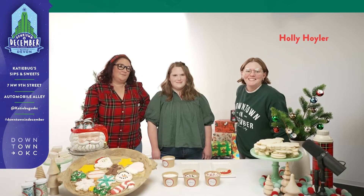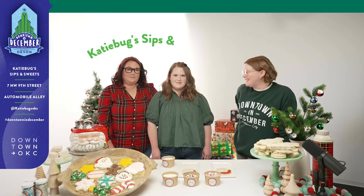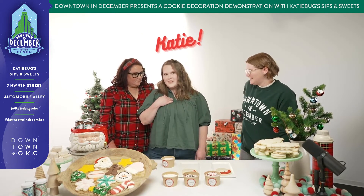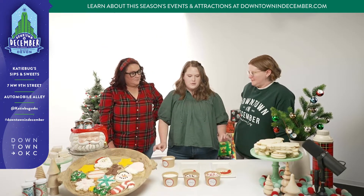Hi everyone, I'm Holly with Downtown OKC and I'm here with the Katie Bugs Sips & Sweets crew. I'm Katie and this is my mom Melissa, and today we're going to be showing you easy ways to decorate cookies at home that are attainable.